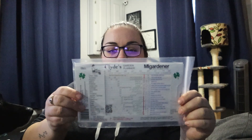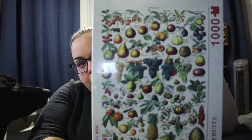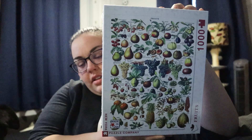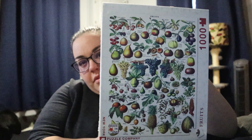The next thing I got was the Clyde's Planner, which will be really helpful because I can't quite seem to wrap my head around when to start seeds based on when I'm planting them outdoors — there are so many different times to start seeds based on when they can go outside. So this will be super helpful. And then I thought this puzzle was super cool; it's actually going to be a gift for someone I know who loves to do puzzles, but I thought it was really, really pretty.